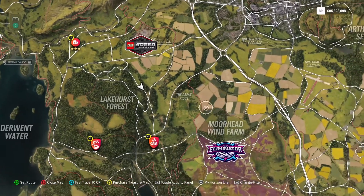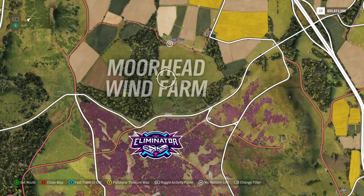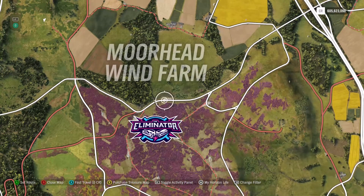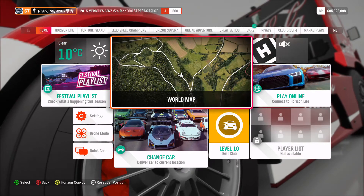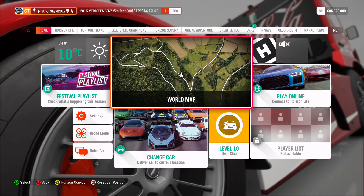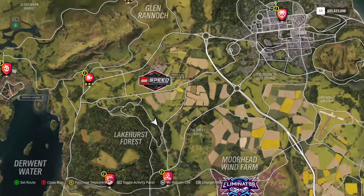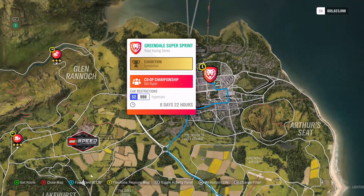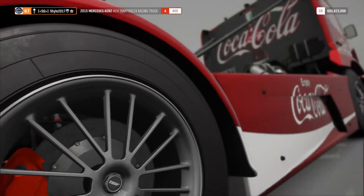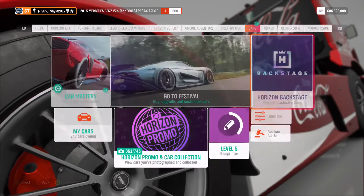The Moohed Wind Farm is where the windmills are — it's literally the biggest thing on the map, right by the Eliminator. Just go in between a couple of the windmills and you'll have it. Hypercars include things like the Senna, the Chiron, the Agera. Basically if you're taking a hypercar to the trial, you can just use that same car for the photo challenge too. That gets you a super wheel spin and 1000 influence.